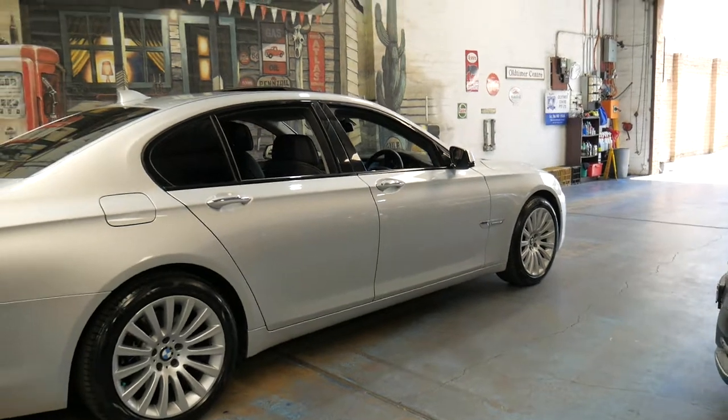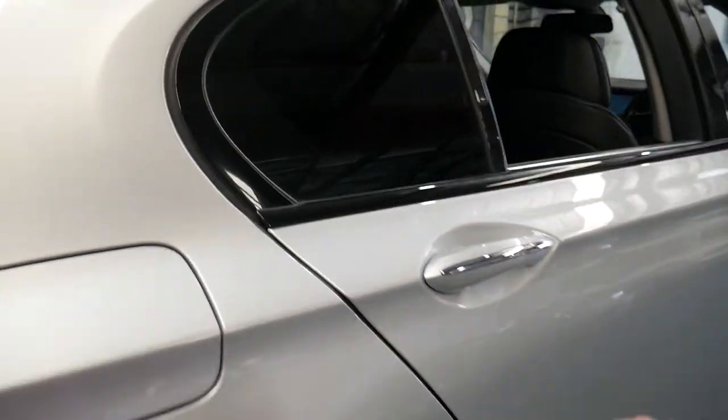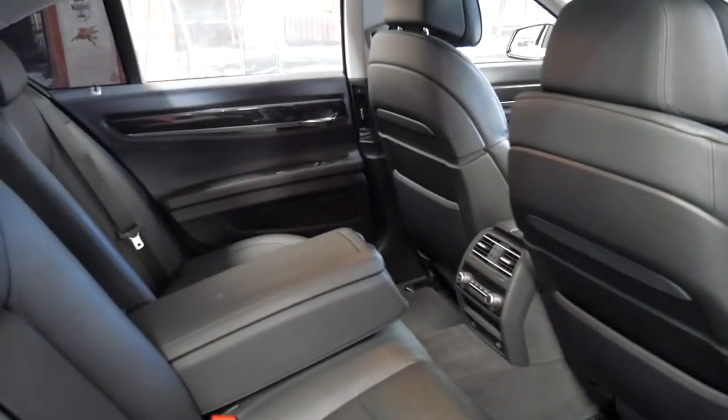From the outside it almost looks like a long wheelbase with such a big back door. But when you open the door you can see it's not a long wheelbase — you certainly still have plenty of room in the back though. There's nothing wrong with that at all.